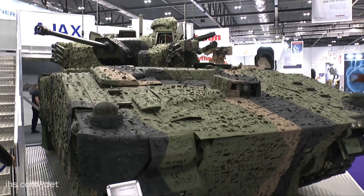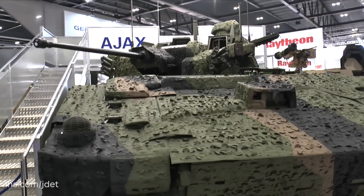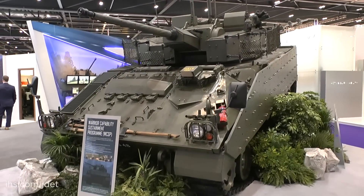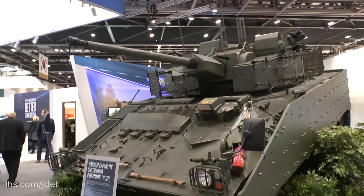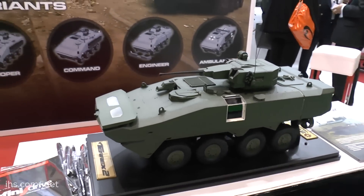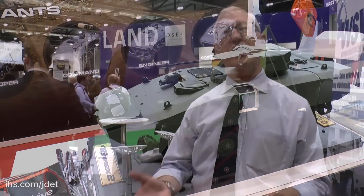Attendees this year will see the first example of the Scout, which has been named Ajax, shown on the General Dynamics stand. On the Lockheed Martin stand we have the latest Warrior Capability Sustainment Programme, and being unveiled later today from Singapore is the Terex 2 Amphibious APC. Also, countries like Turkey have brought their armour and Spain has brought their Sapabal Mortensen.